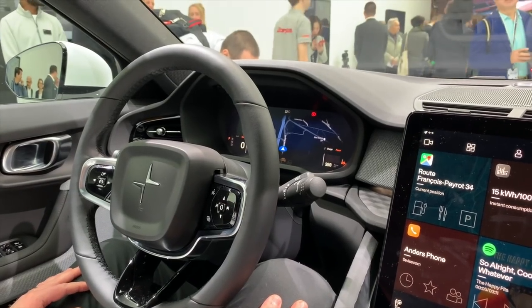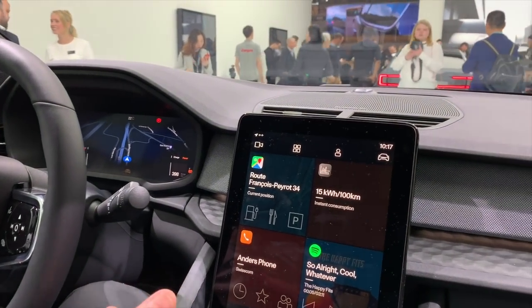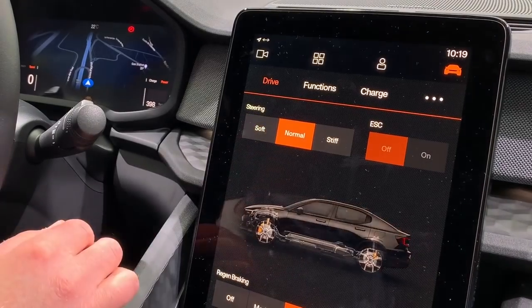Polestar notes that the 2 is one of the first cars to market with a standard infotainment system based entirely on Android Auto. Because of the Android backing, you get things like Google Assistant and Google Maps incorporated, all displayed on a really cool 11-inch centric touchscreen.